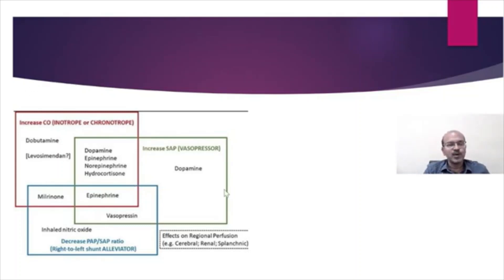Looking at overall inotrope functions and overlaps: some inotropes act mainly as vasopressors — mainly dopamine. Some increase cardiac output through inotropic or chronotropic effect — so dobutamine. Combined effects including chronoinotropic effect and systemic arterial pressure increase are seen with dopamine, epinephrine, norepinephrine, and hydrocortisone. Dobutamine slightly reduces vascular resistance, while milrinone decreases pulmonary arterial pressure. Vasopressin and epinephrine have a pure vasoconstrictive effect.